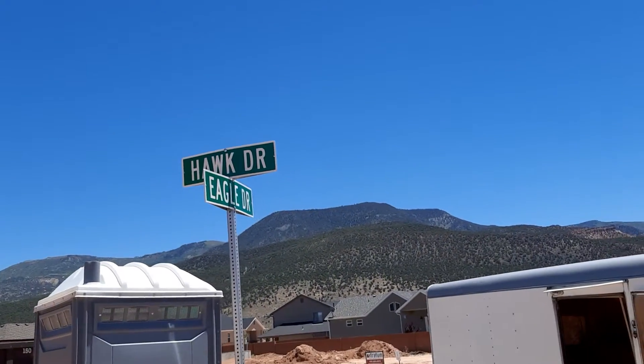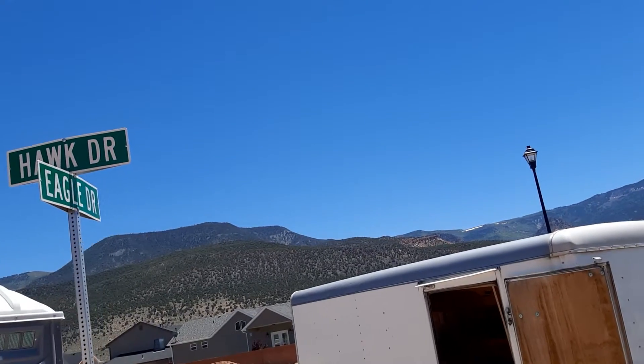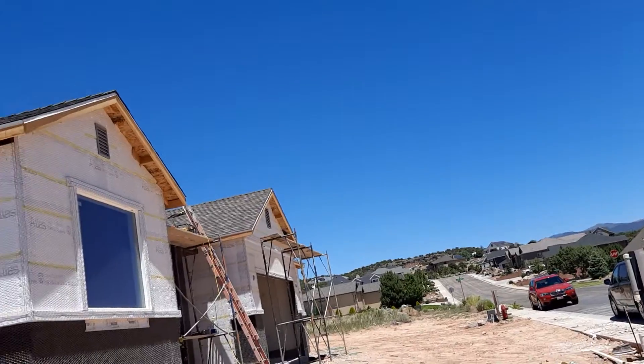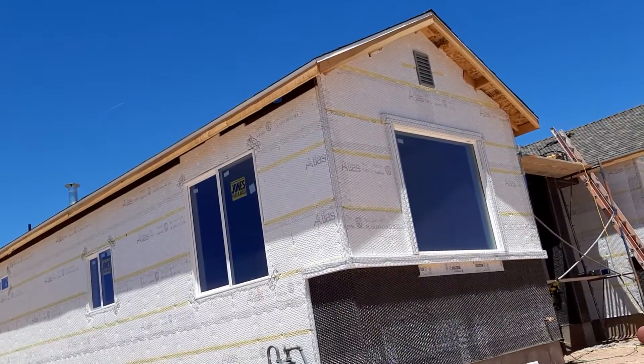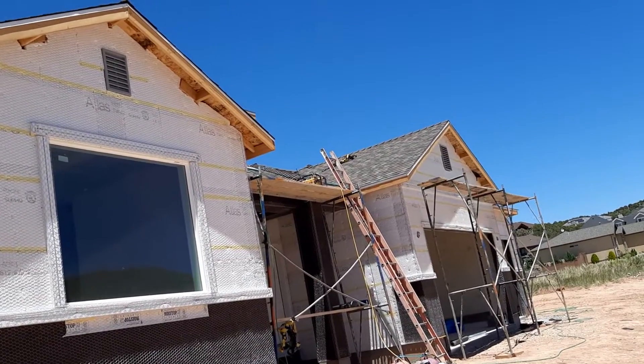This is the street — it's a corner of Hawk and Eagle Drive. This is the front of the roof, the front of the house.